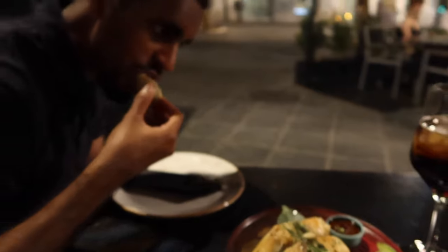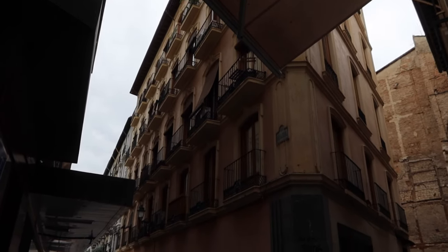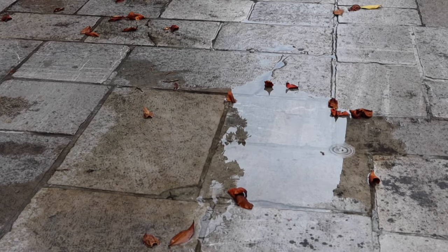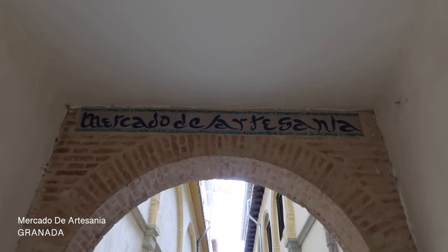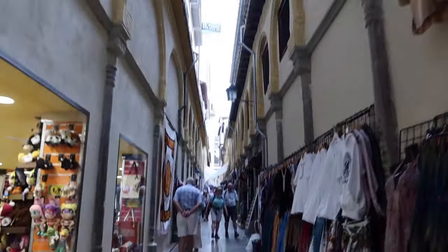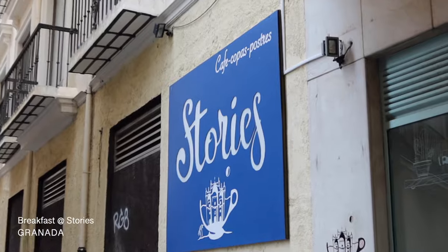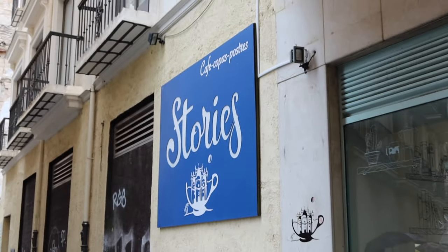We walked all the way down and headed to a vegan spot for dinner — really yummy food that did not taste like it had no meat. Very delicious! The next day, the weather was very different in Granada. I was shocked at how different it was compared to Seville and Córdoba — it was absolutely pouring with rain and I was not prepared for that at all.